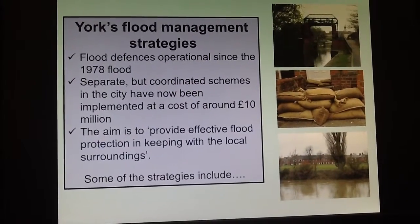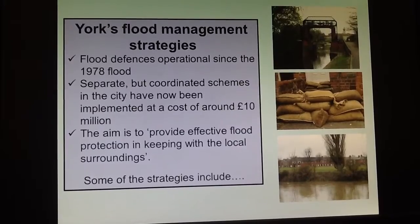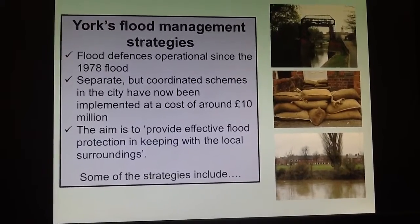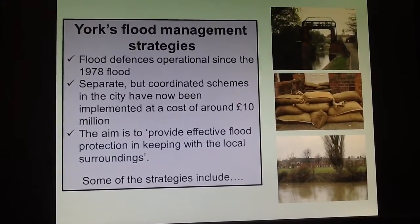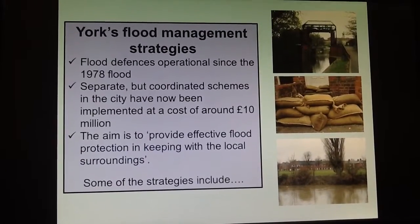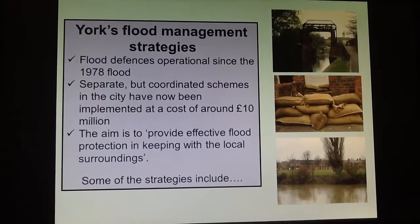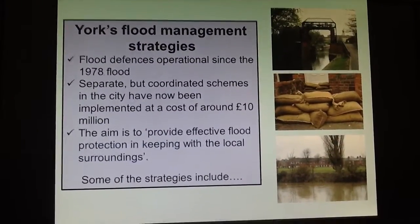The city of York has implemented quite a few river management strategies in order to try and reduce the impact of flooding in the city. These river management strategies in York started about 1978, and there have been lots of different schemes since then, with the cost adding up to over 10 million pounds. One important factor is that York is quite a historical city, so these management strategies need to fit in with the appearance of the city. There are about five main things that have happened here.